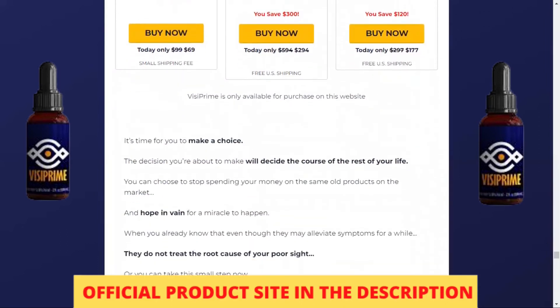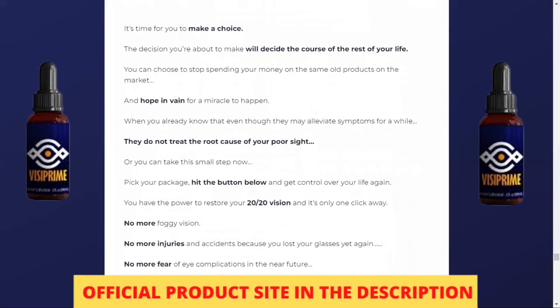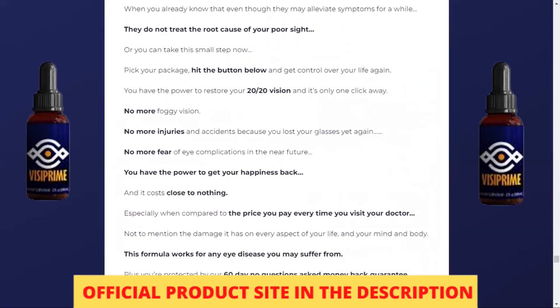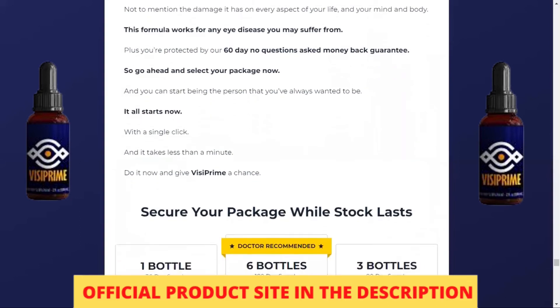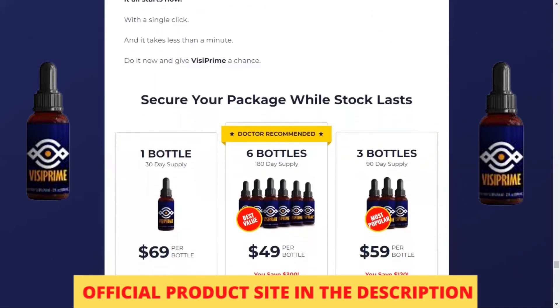I wanted to record this video first to tell you to be careful about the website where you are going to buy Vizy Prime, and also, if you buy the product, take the exact and complete treatment — take it seriously. Remember to keep in mind that your results will be very different from anyone else's, because your body acts in a very unique way.